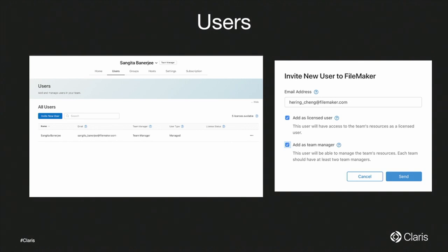Once a user accepts, you also get a notification. When inviting a user, you can assign their role — team manager, licensed user, or both, or neither. If you bought a five-user license, one license is already consumed by you as team manager, leaving four remaining. When another user accepts, the license count decreases further. You can also withdraw roles as team manager.